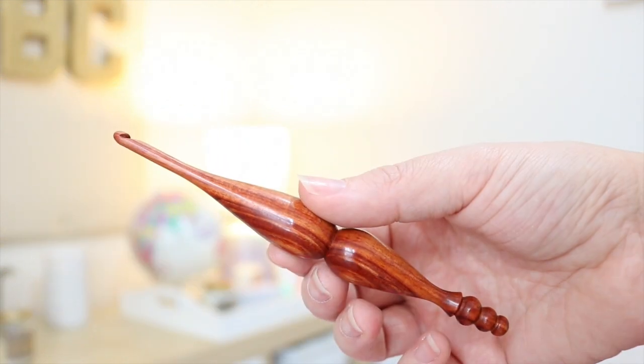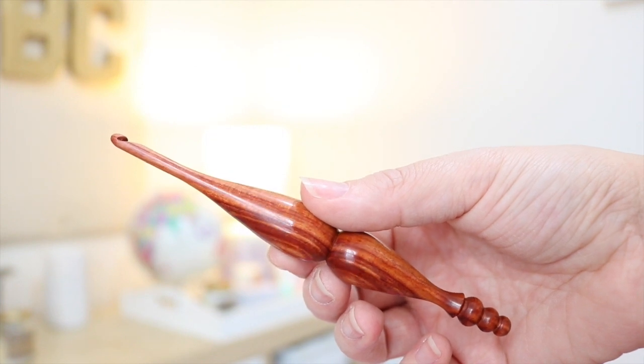A lot of you have been asking me about this because you've seen them in my videos, and this is one of my favorite hooks ever — it's so good and so easy to use. The lovely people over at Furls Fiber Arts have agreed to give one of these crochet hooks away to one of my subscribers, which is amazing. You will be winning exactly the same one that I've got — this is a four and a half millimetre in the tulip wood.